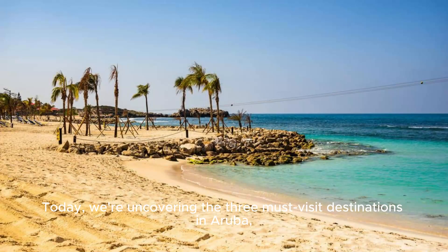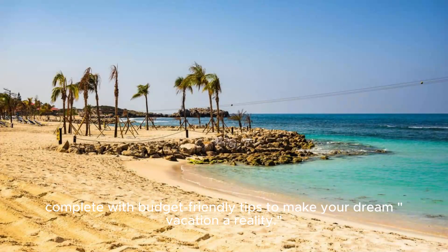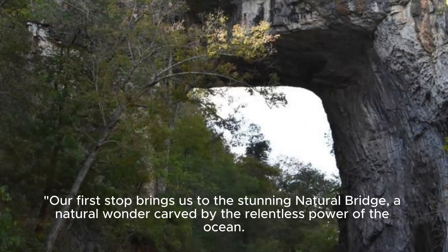Today, we're uncovering the 3 must-visit destinations in Aruba, complete with budget-friendly tips to make your dream vacation a reality.